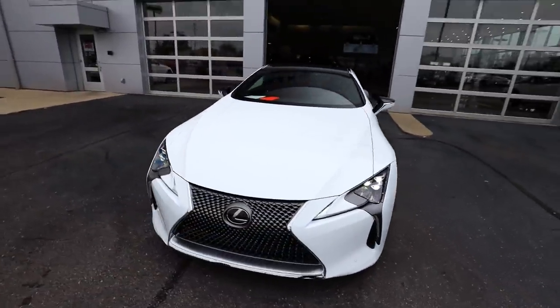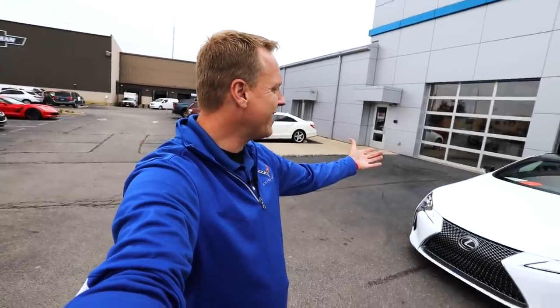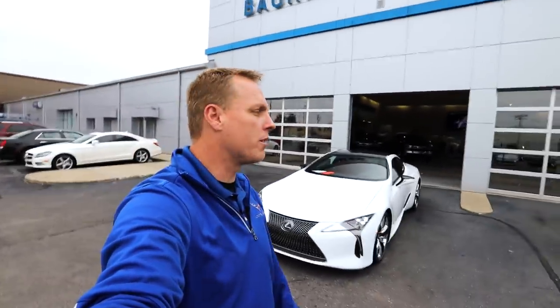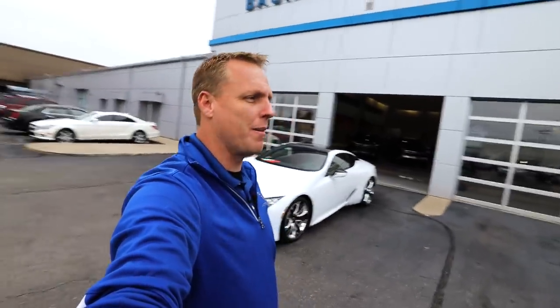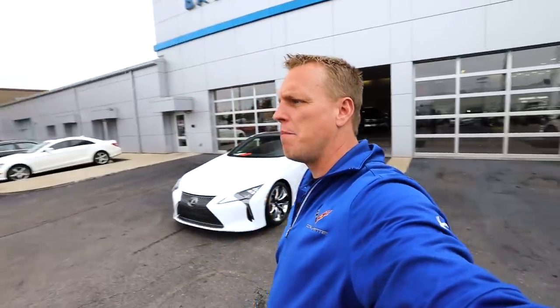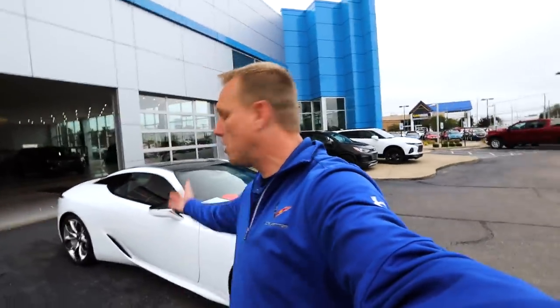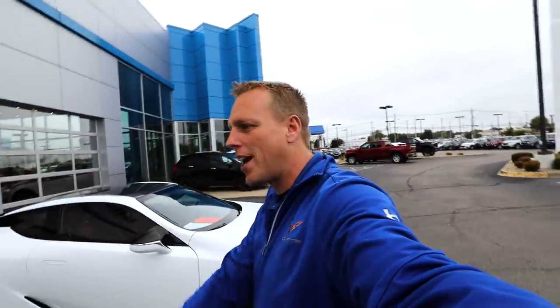Alright guys, there is the 2019 Lexus LC500 — an absolutely amazing vehicle. 471 horsepower, 4,200-pound car, $106,000 MSRP, selling for $94,870. The week of the 14th I'm in Los Angeles all week for a conference and meeting up with the Daily Driven Exotics crew and Amelia Hartford. Hopefully I'll have some good content from out there. If there's anything I can do for you or if you want to purchase this car, reach out to me at chevydude.com. Thanks for watching, have a great day, and drive safely.